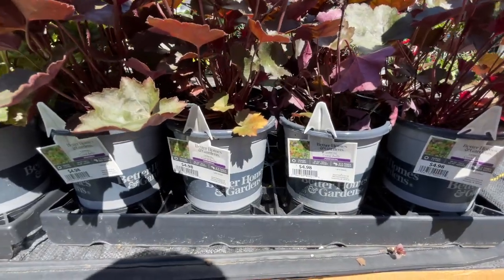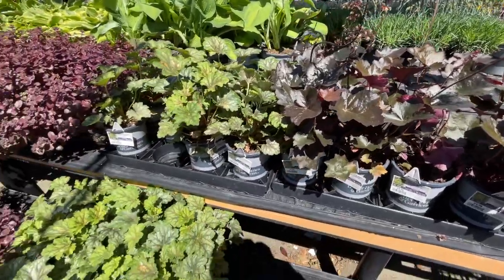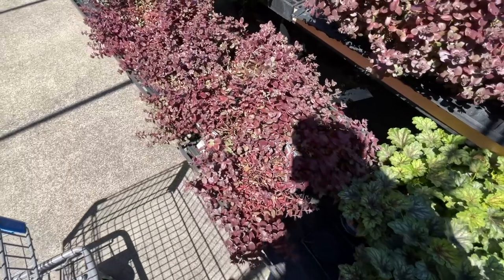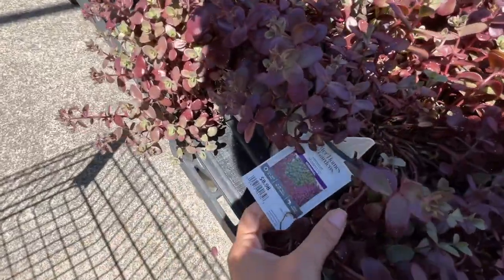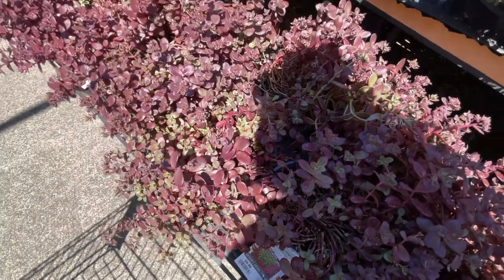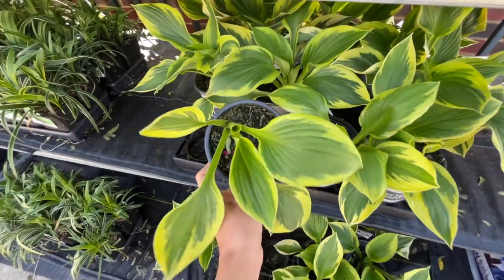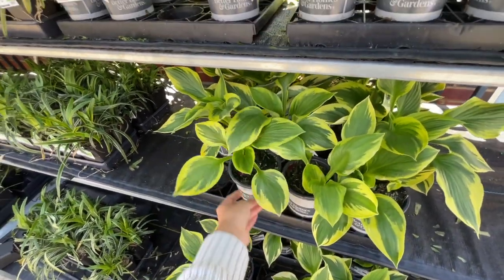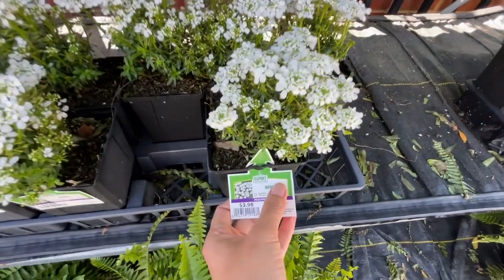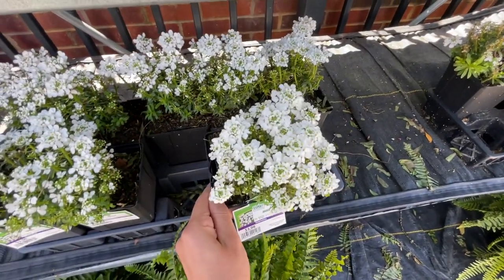They have coral bells for $4.98 and this variegated color — stonecrop for $8.98. They have these little hostas for $4.98 in a smaller size. They have candy tuft — listed here as Iberis — for $3.98, little container.